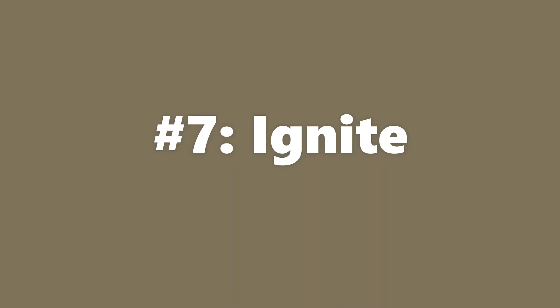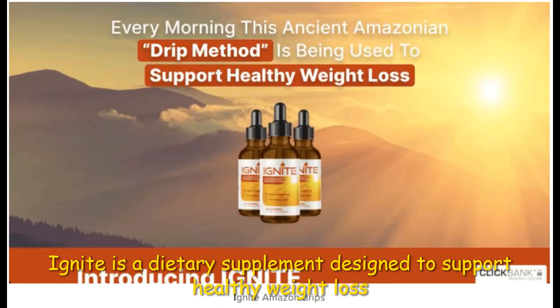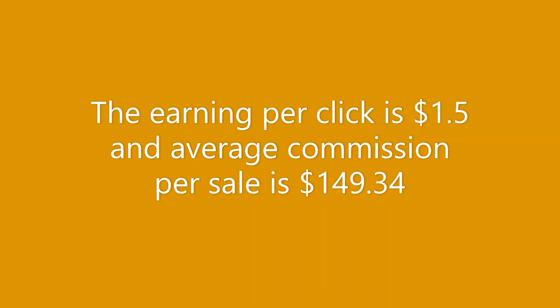Our seventh most performing offer for November 2022 is Ignite. Ignite is a dietary supplement designed to support healthy weight loss. Customers load 10 drops of Ignite in the glass dropper and put them under their tongue for 30 seconds, then swallow. The best traffic sources are YouTube, then Facebook ads, then email. Earning per click is $1.50 and average commission per sale is $149.